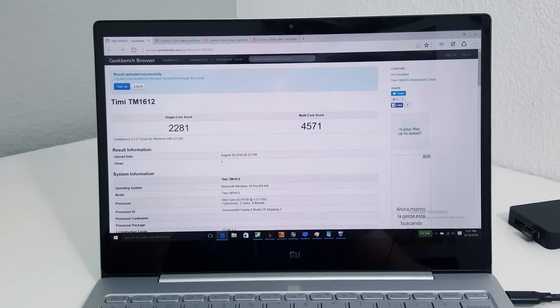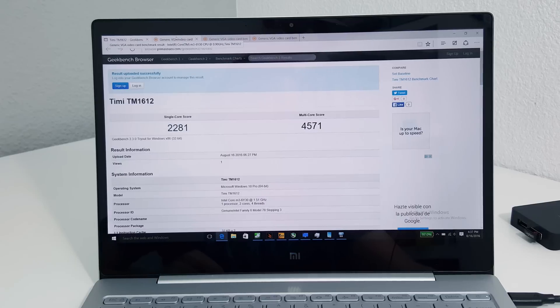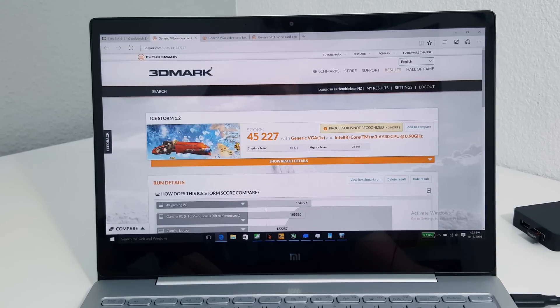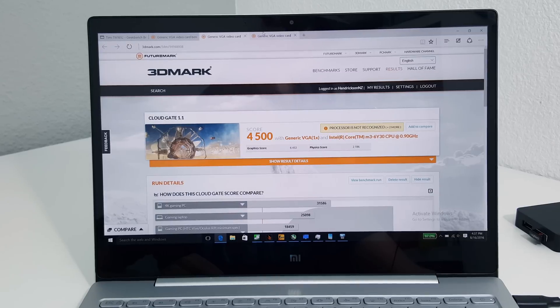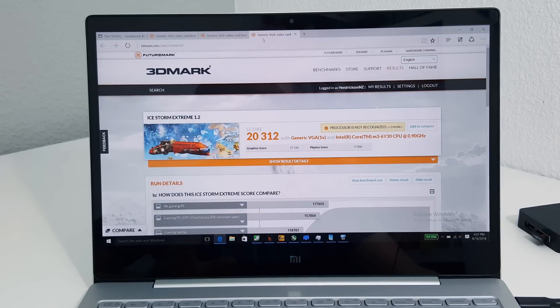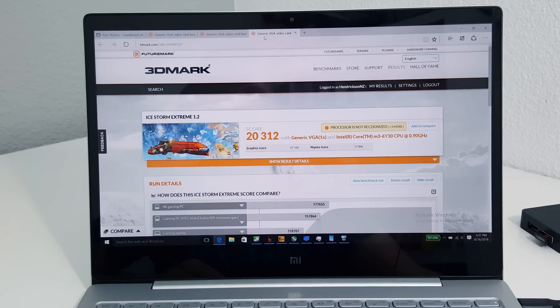Here are the benchmarks I've run. Geekbench 3 — that's a really good score, not bad at all. iStorm 1.2 — another excellent score. Cloud Gate. And the iStorm Extreme that you saw before. Now I've done nothing special — all I have done is disabled the Intel power saving settings.